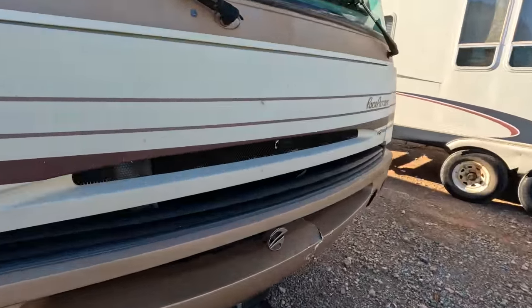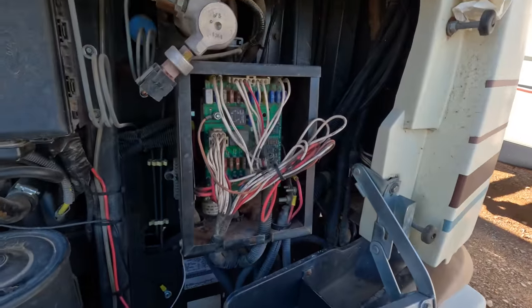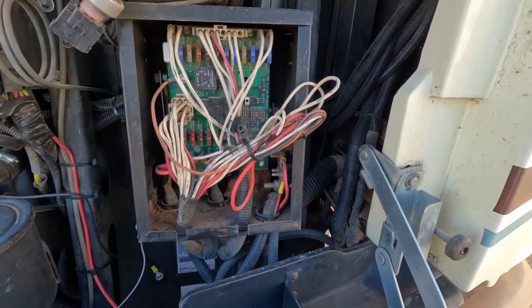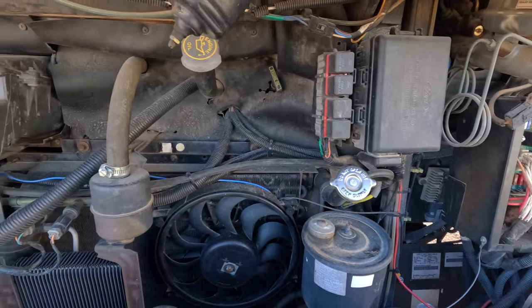It's a 1997 Pace Arrow. She does have a little — whoa, hello! Somebody has been all up in the circuitry.